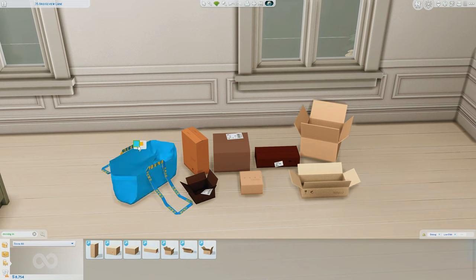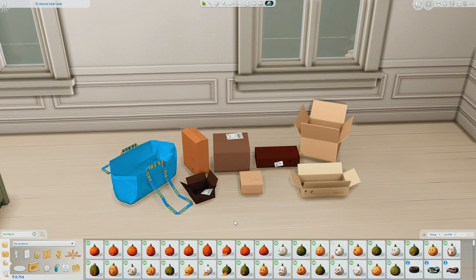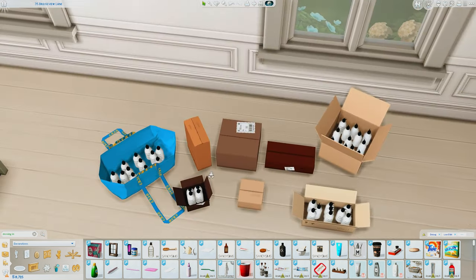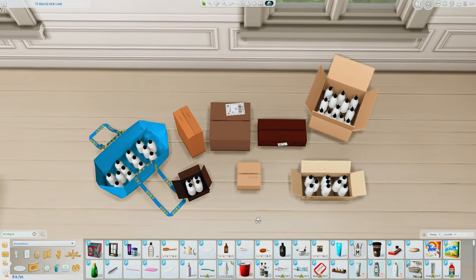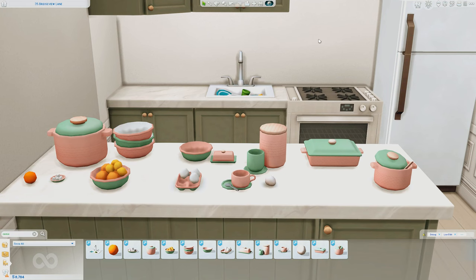For the bag there are two different swatches: a bright orangey swatch and a blue swatch. Using a CC bottle, the decor slots were filled in for all of the open boxes as well as the bag, so you can get a general idea of how many slots are in each open box and the bag in case you want to add a little more realism to the set.